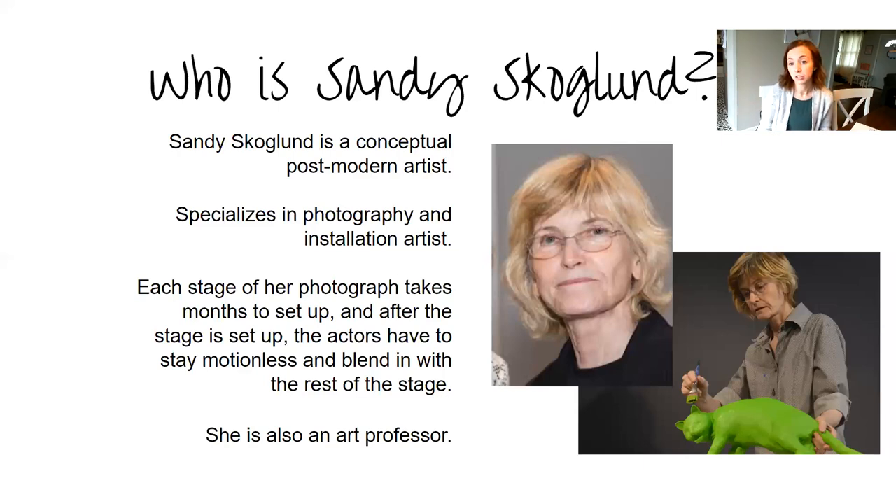Many of her installations have been on display at larger museums. She's an American artist, so most of her work is known throughout the U.S. At this point she's also working as a photography and installation professor, and she's worked at a few different colleges as well. She's made a name for herself — her work is just rather unique.